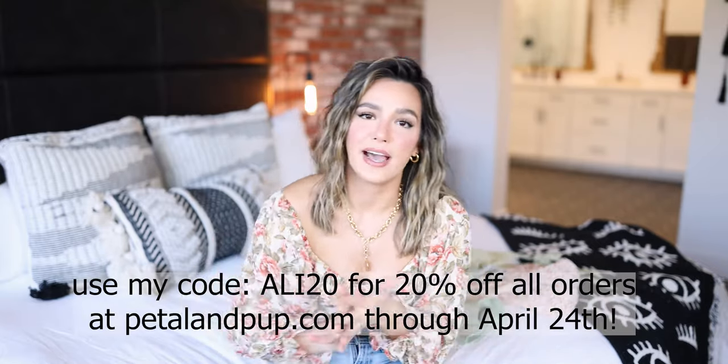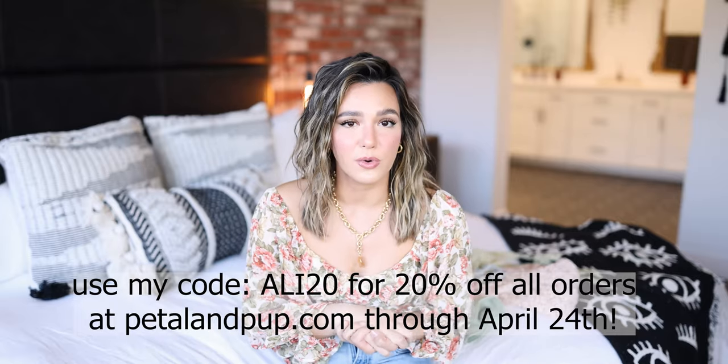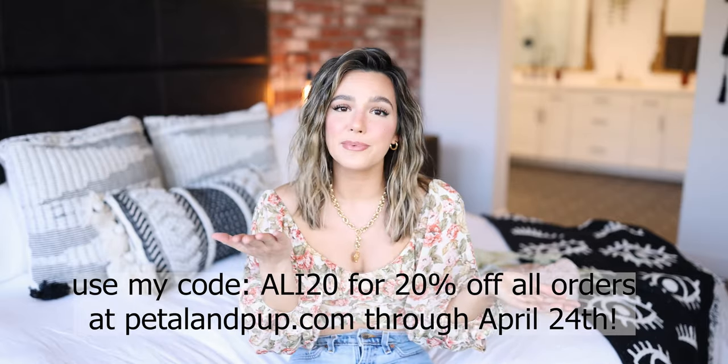That's it, you guys! I really hope you enjoyed this little spring lookbook. If you did, don't forget to give this video a thumbs up. Let me know which outfit is your favorite, and do not forget to use my code ALI20 for 20% off your order at Petal and Pup through April 24th. I hope you guys have an amazing rest of your day, and I will see you guys in the next video — bye!